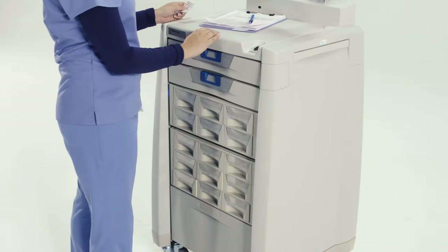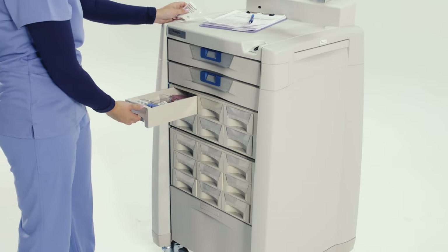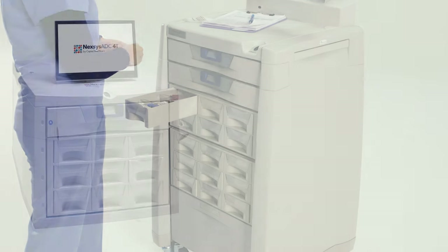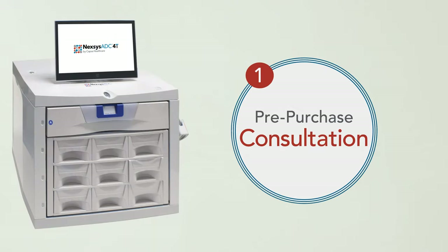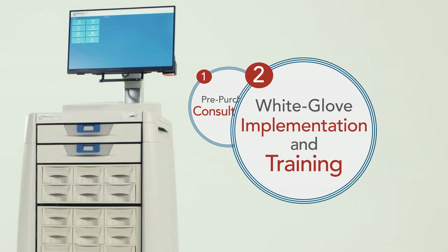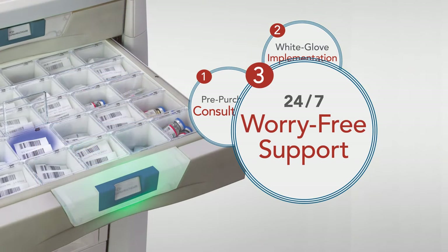When you invest in Nexus ADC, you're getting so much more than just the cabinet. CAPSA is your partner throughout the decision process. We'll help you design the perfect configuration, explore financing options, and even help interpret your state's Board of Pharmacy regulations. Before Nexus ADC is installed, we'll plan every step so you're informed and prepared for your go-live date. If you require support, we're experts at diagnosing and getting you back on track with our 24-7 support.